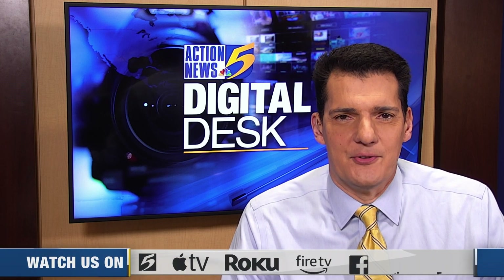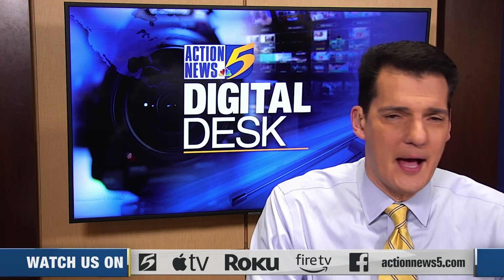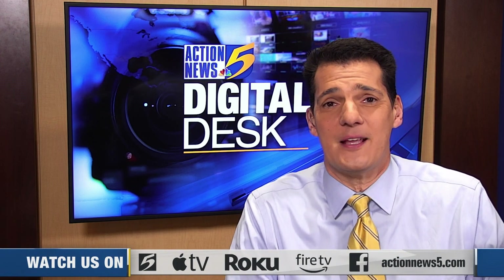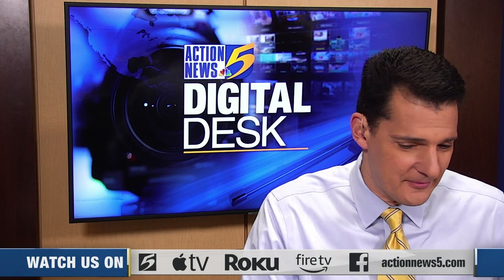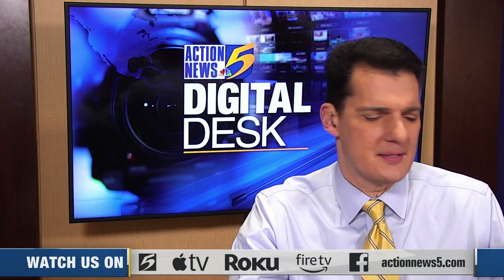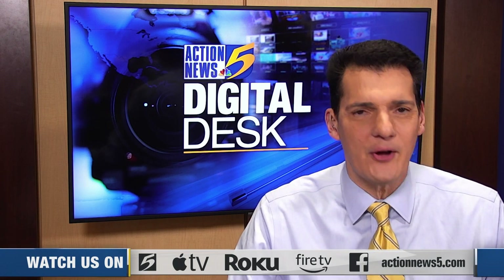Good morning. Andrew Douglas here in the Action News 5 Digital Desk. It is the Wednesday before Thanksgiving and most people are thinking about holiday travel, the Thanksgiving Day feast, leftovers, maybe even the nap after the feast. When it comes to food, there's only one person to turn to — Commercial Appeal food reporter Jennifer Chandler, joining us once again. Jennifer, happy Thanksgiving. How are you?